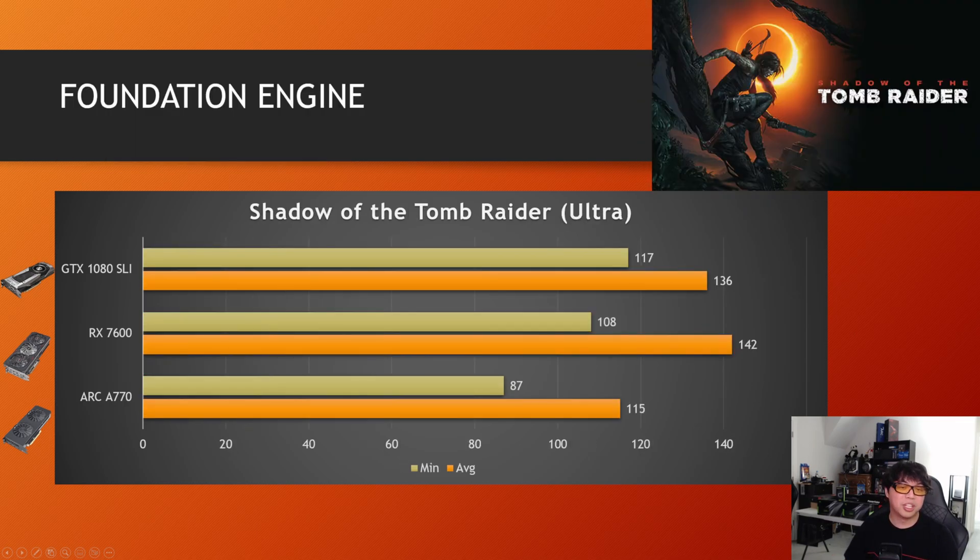Speaking of games that actually use SLI properly — Shadow of the Tomb Raider. This is one that thankfully leveraged SLI probably in some of the best ways possible. You can see the incredible minimum FPS on this title with SLI. When it actually works, it's pretty good — a minimum of 117 with an average of 136 FPS. This game scaled the two 1080s so well that they were almost as fast as a single RX 7600. Based on what we've seen previously, I'd say that's pretty impressive.